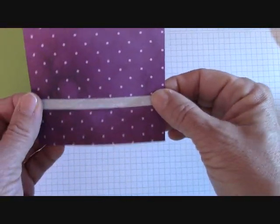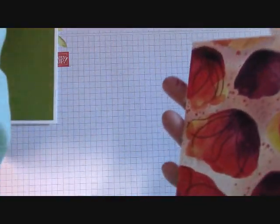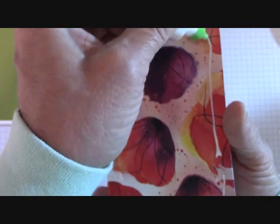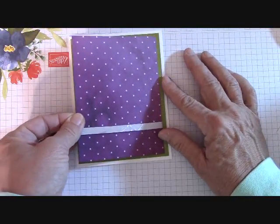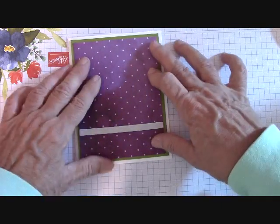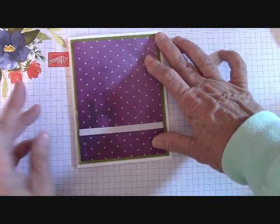The snail holds that ribbon nicely so you can straighten it up. Now I'm going to add my layer to my card with Tombow. Look how nicely we've cleaned our desk up as we started putting all these layers together — and now I can do my Big Shot work.